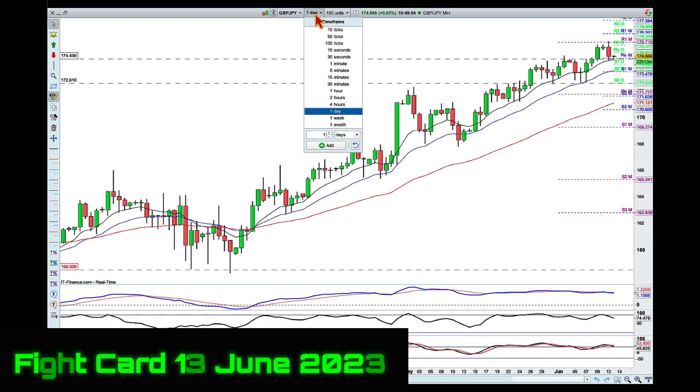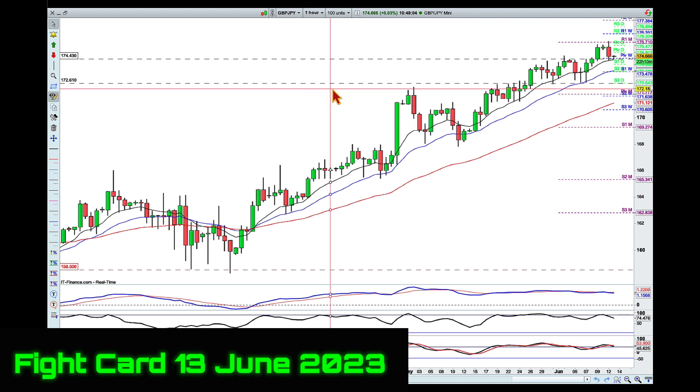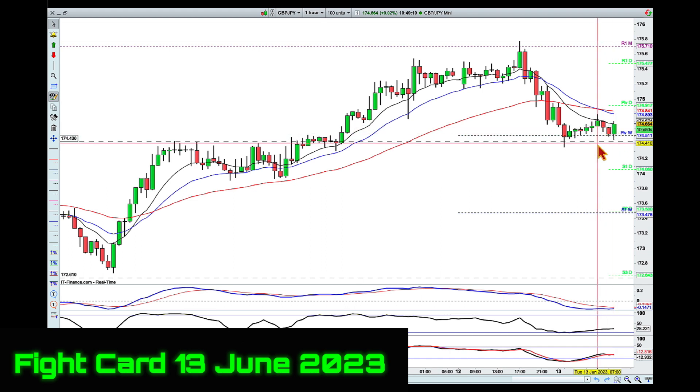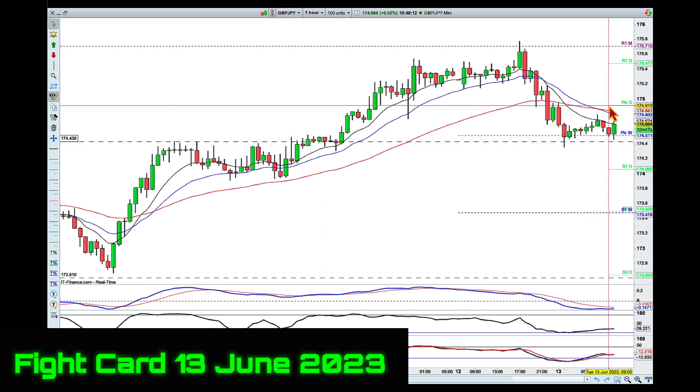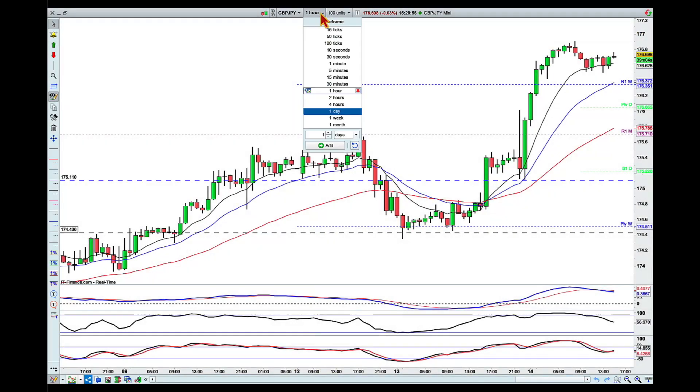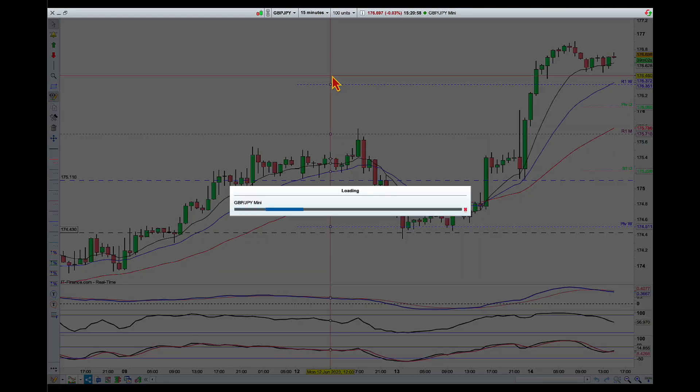What I'm looking for here is drilling down into the lower time frame and looking for signs of reversal — could potentially reverse around this area and try to attack higher. But I'm not looking for a big move; I'm looking for a push toward this area, in and around the 175.